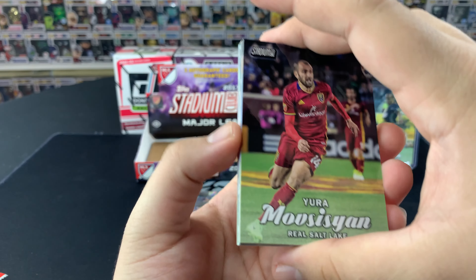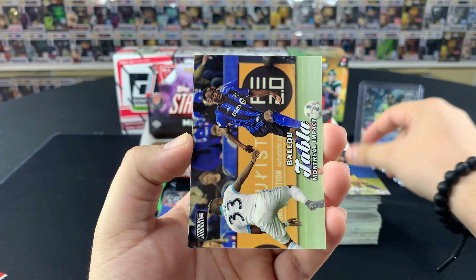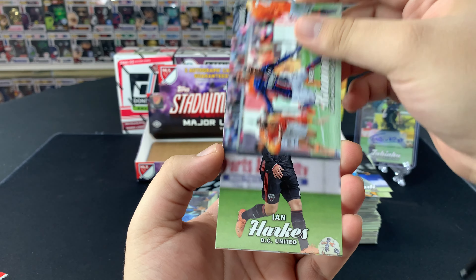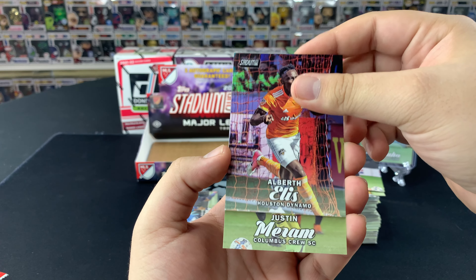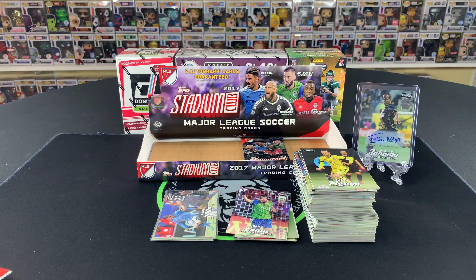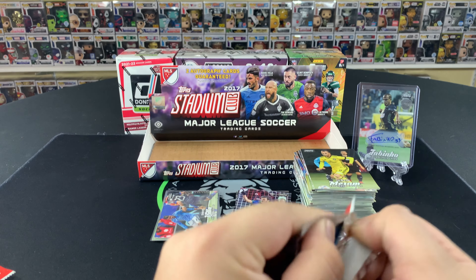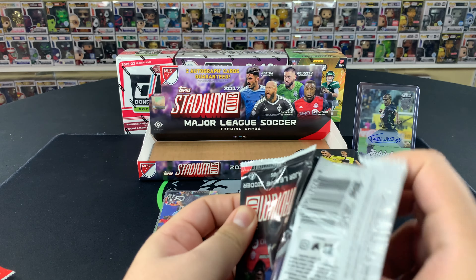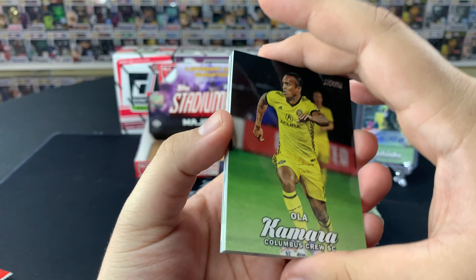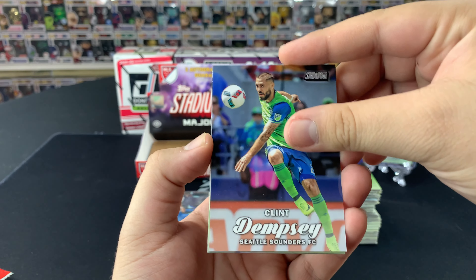Let's see — maybe we'll get an auto in this one if not we'll save it for the last pack. Felipe there, not bad. Balu Toure, Abu Danladi, Kei Kamara, Ian Harkes, Albert Ellis, and Justin Meram — not bad. Last pack magic! Hopefully last pack magic — unless we got gypped. It says two autograph cards guaranteed but there are always production errors. Ola Kamara, Kyle Larin, Clint Dempsey — I thought that might have been an auto, Frank — what a tease.